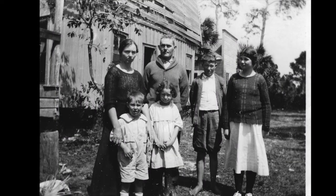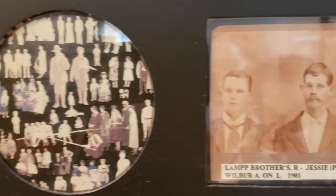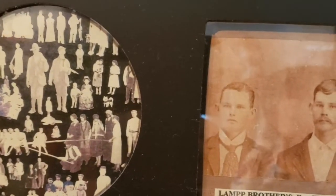We always had picnics at Yale Street, and this picture is our family there, probably about 1920 or 1921. When we had Pioneer Day, we had all the old pioneers get together in 1956 — and that's the picture of them.